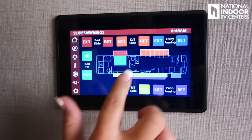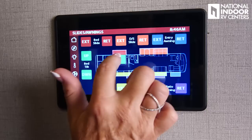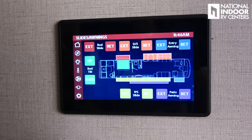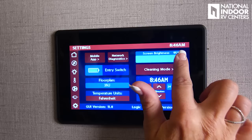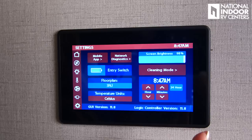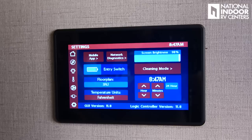This is the control for our slides. I can extend and retract my slides — they're color coded so I can easily see which is the passenger side, the driver's side, and the bed slide. We have the bed tilt here or at the manual control by the bed. We can do our patio and entry awnings from here too. In settings, I can pair my mobile app to my phone, control the brightness of my screen, set the entry switch, floor plan settings for the 39T2, temperature in Fahrenheit or Celsius, set the clock on the Vega Touch, and go into cleaning mode to wipe it down without touching any controls.